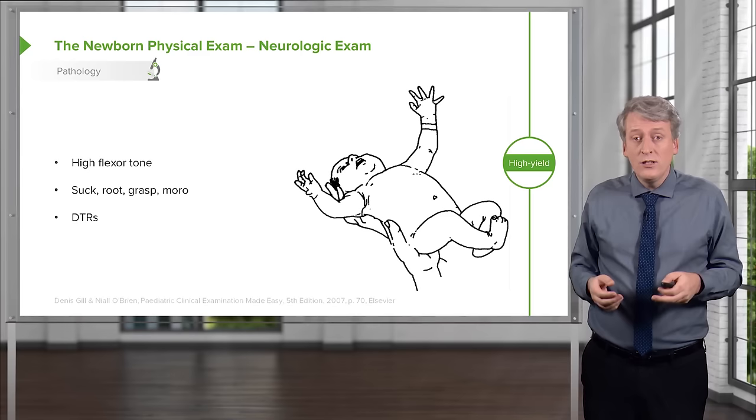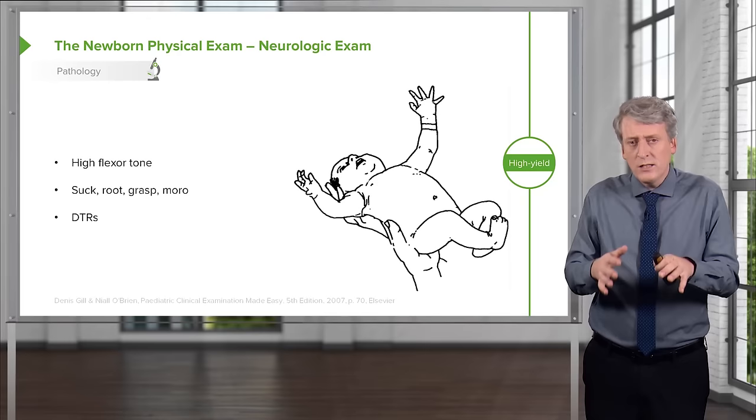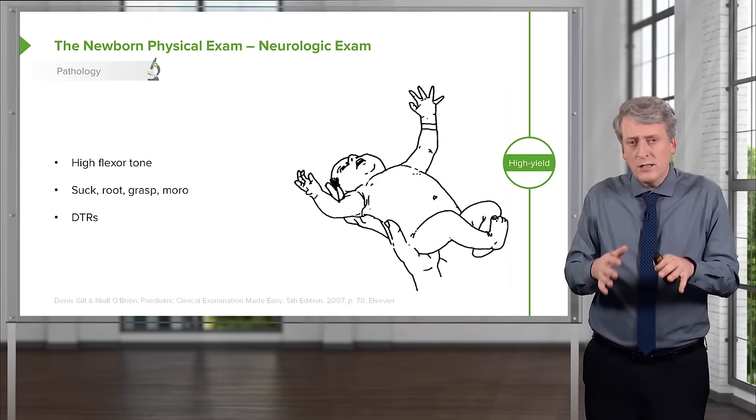Lastly, check the DTRs. Deep tendon reflexes are easy to appreciate at the knees, and we can also check the heels for clonus. A little bit of clonus might be okay early in infancy. That's my summary of the neurologic exam from head to toe in infants. Thanks for your time.